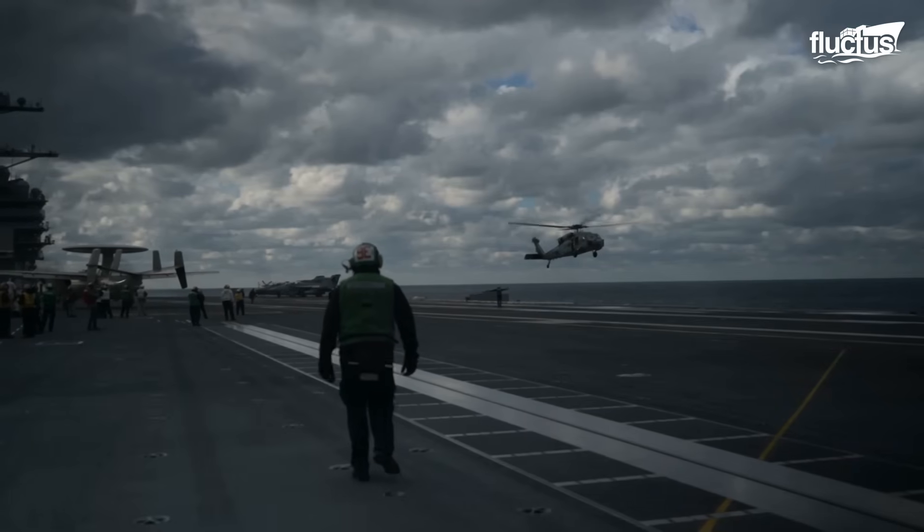The USS Gerald R. Ford isn't just the most sophisticated carrier ever created. It stands as a floating testament to American naval power and engineering prowess. With innovations like EMALS, a next-generation nuclear reactor, and the careful seamanship needed to operate such a giant, the Ford-class aircraft carriers define the next era of maritime dominance and deterrence. That's the end of this video. I hope you enjoyed it. Make sure to subscribe to this channel so you don't miss any of our new content. See you next time.